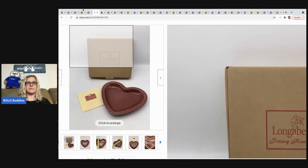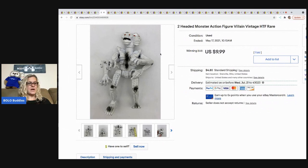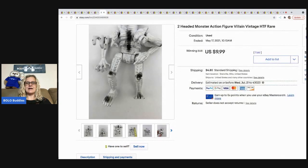The next item that sold is this two-headed monster. I started the auction at $9.99.